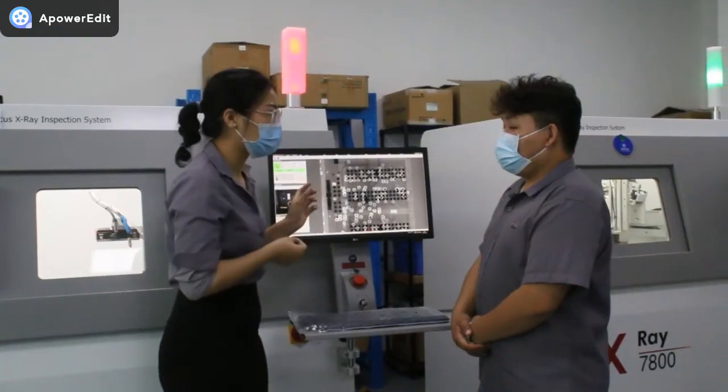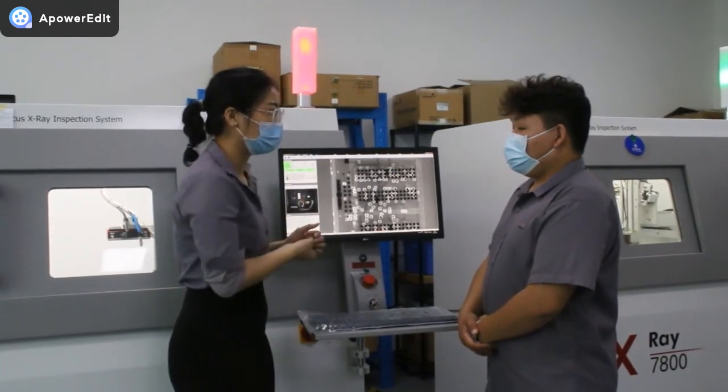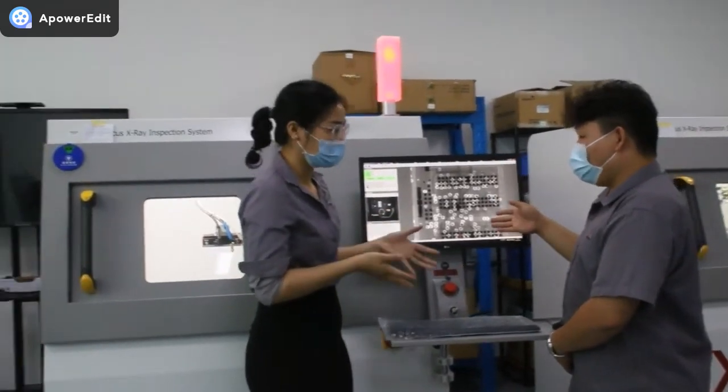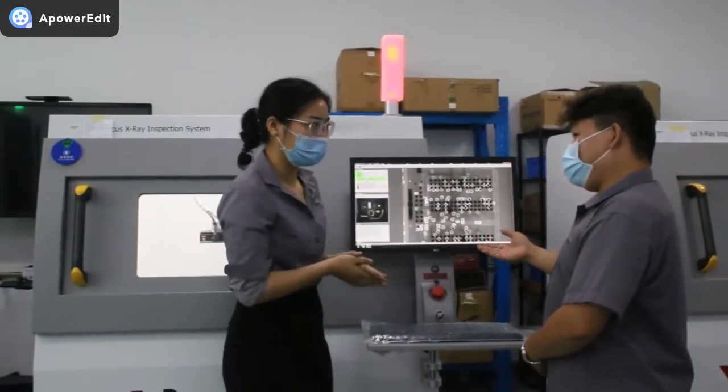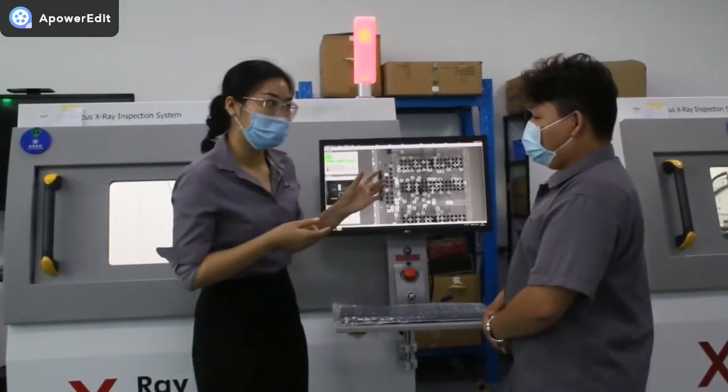Wow, amazing! So how many companies are using this machine now? X-ray is a common method for quality control, so you can see X-ray machines in many factories. I didn't notice that before — your machine looks amazing.